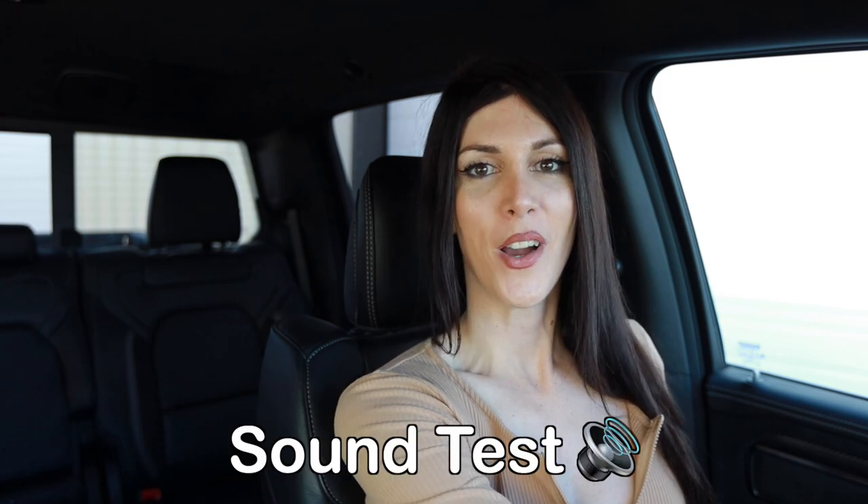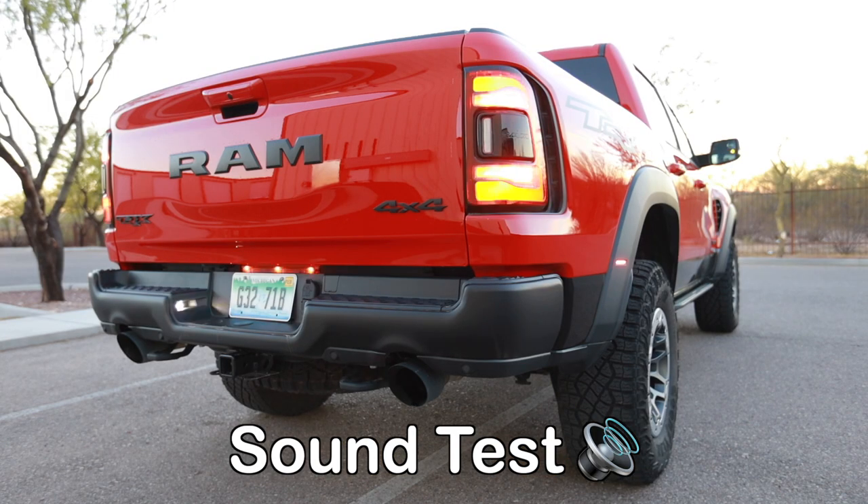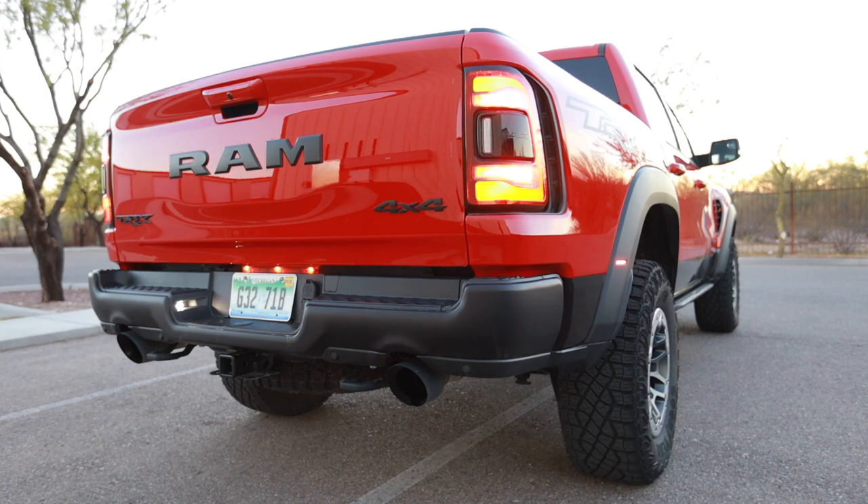Storage underneath the seat. Let's fire this thing up. You hear this thing? It's like the automotive equivalent of an angry jacked Viking drunkenly saying go yourself and spitting in your face at the same time.